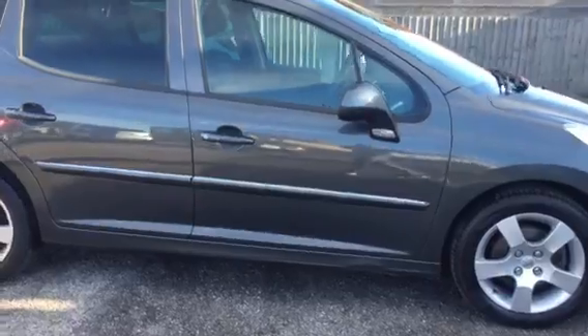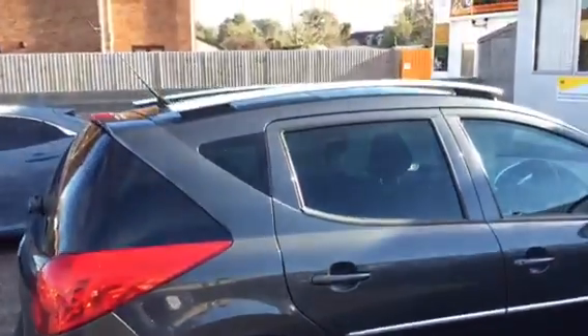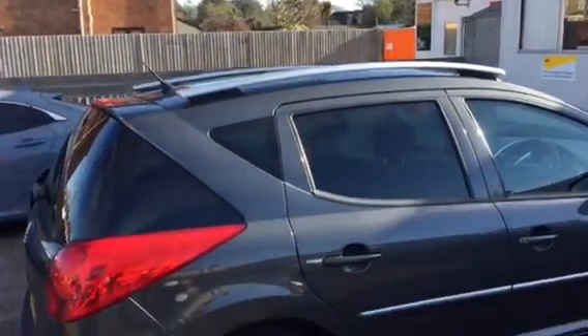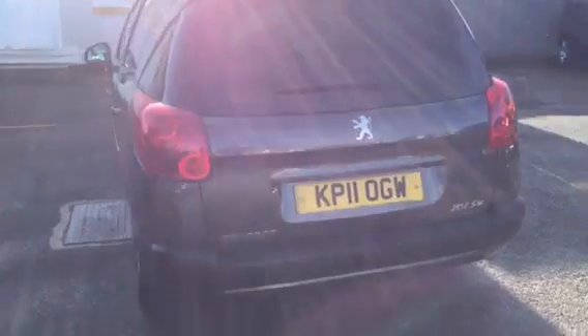Nice colour, gunmetal grey, alloy wheels and some roof bars. All our cars come with a 6 month warranty and a 54 point pre-delivery inspection.